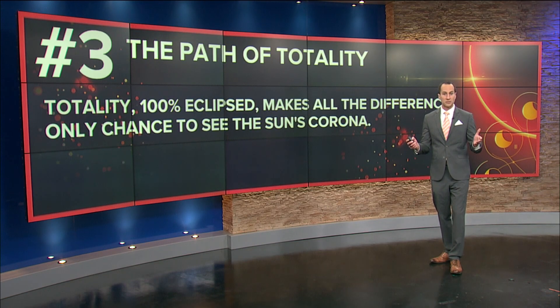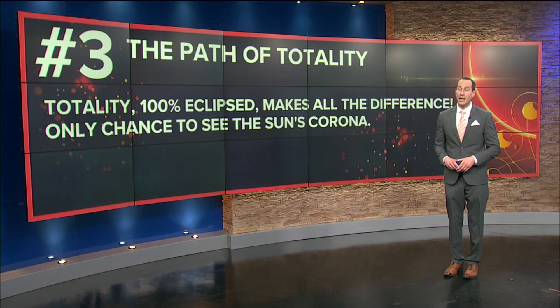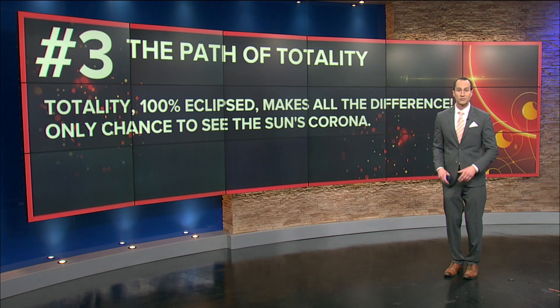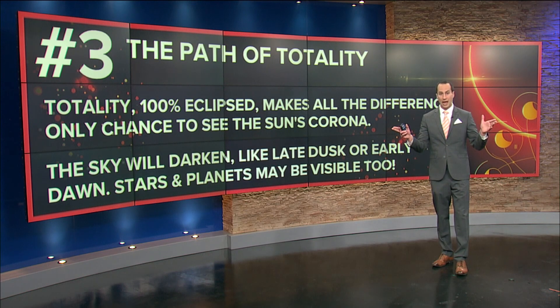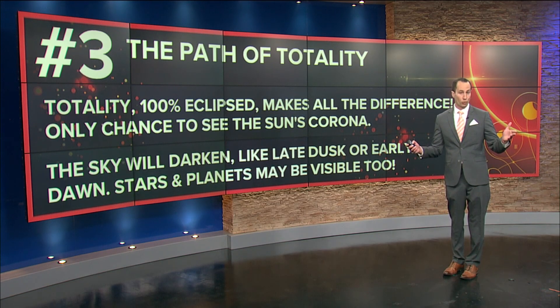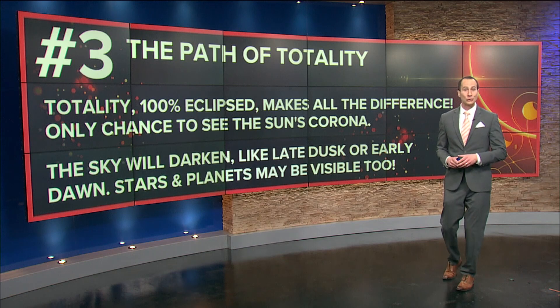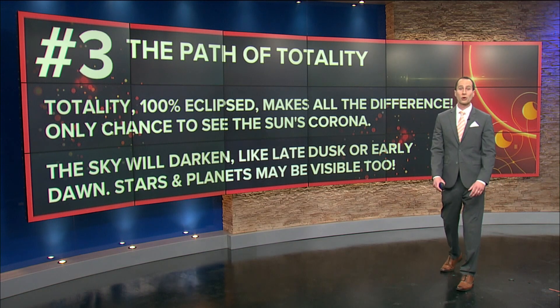Totality, or 100% eclipse, means everything. It is the difference between seeing the sun's corona and missing out entirely on what is a once-in-a-lifetime opportunity. The sky at this time during totality will darken — it will almost appear like early dawn or late dusk. The stars and planets may actually be visible for a certain time. Unusual things may happen: streetlights may come on, headlights may come on in the darkness, and even animals may act differently. We'll have more with meteorologist John Birchfield on how pets and wildlife may react to the unusual nature of a total solar eclipse.